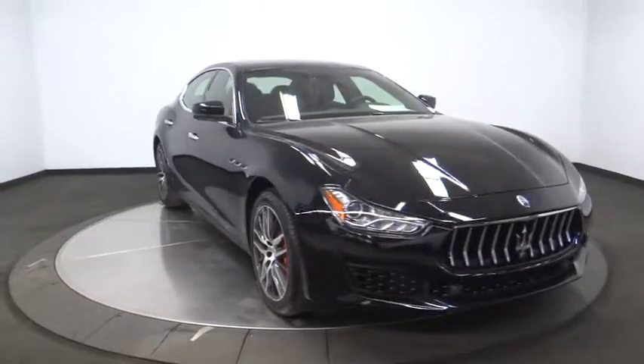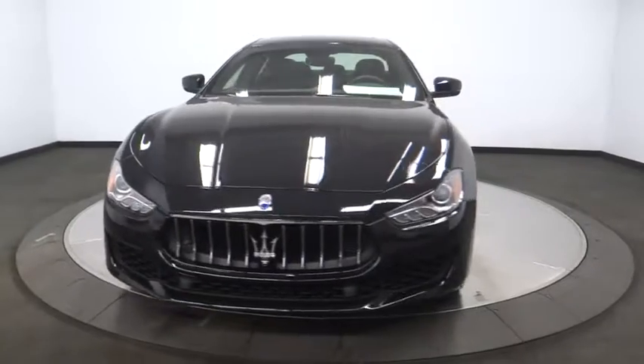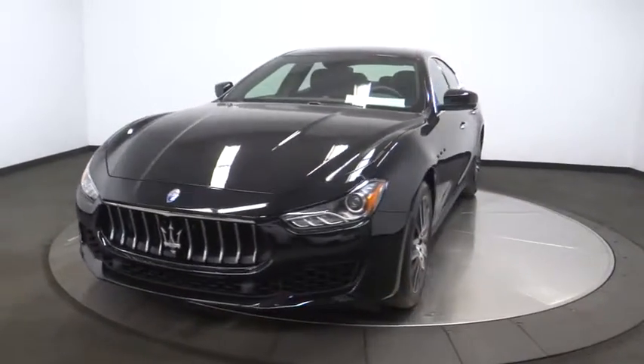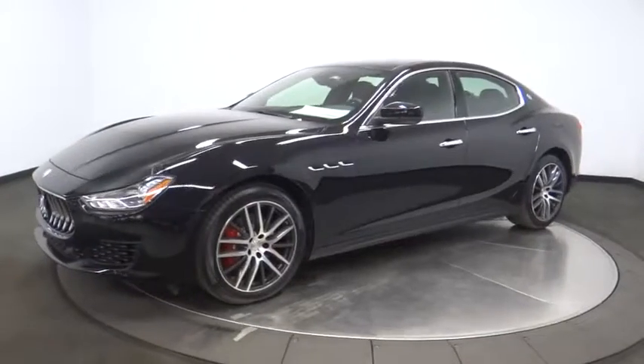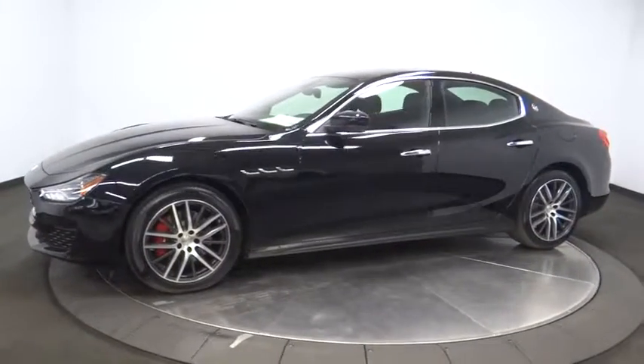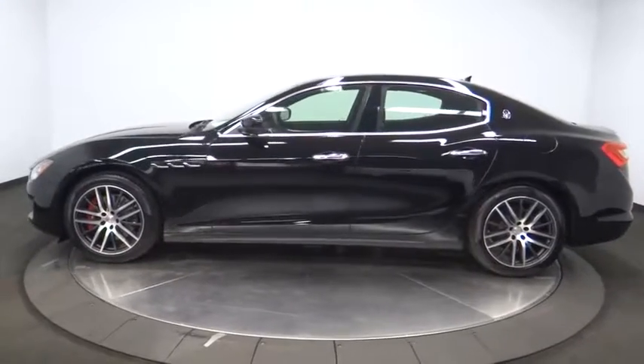2019 Maserati Ghibli. The Maserati Ghibli is a perfect combination of luxury and power while still providing a functional driving experience. The exterior styling screams Maserati while the interior offers comfortable seating and well-defined dashboards.